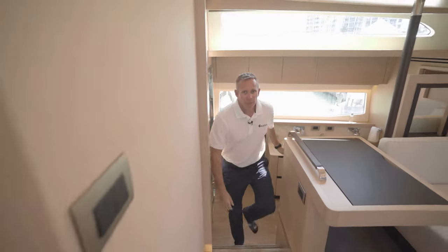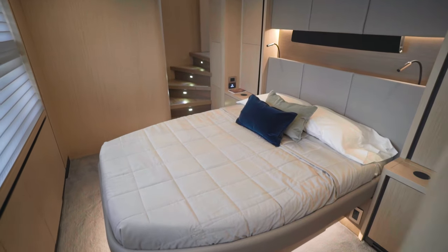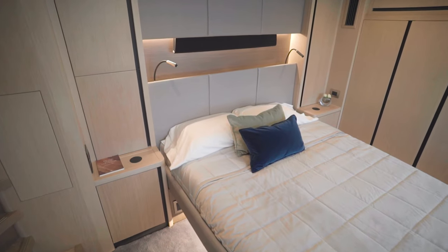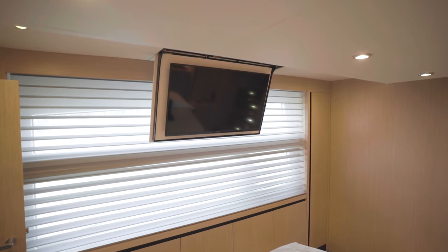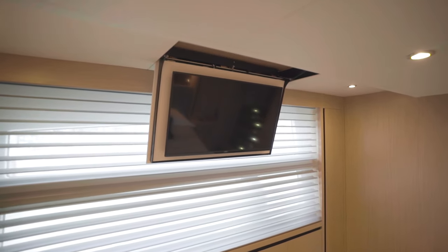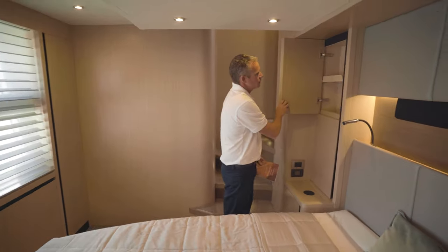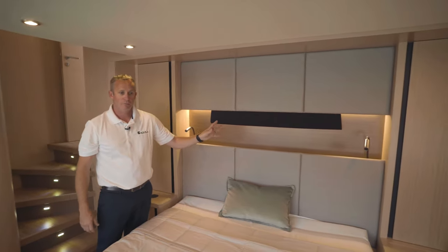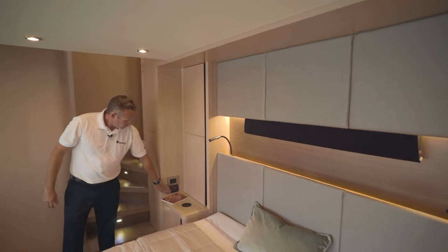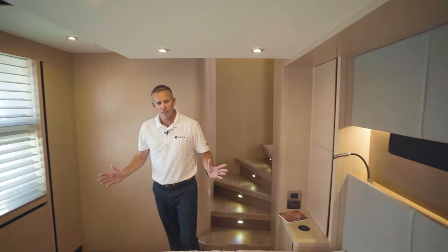As you make your way out of the master stateroom on the port side, you have a beautiful VIP guest room with expansive views out the windows. You have wireless chargers here — easy to put your phone on and charge it overnight. There's an overhead TV that drops down. There's plenty of storage throughout, with cabinetry up top, and a surround sound system which you can individually operate. Each area of the boat has its own climate control, so you can set it to whatever temperature you'd like.